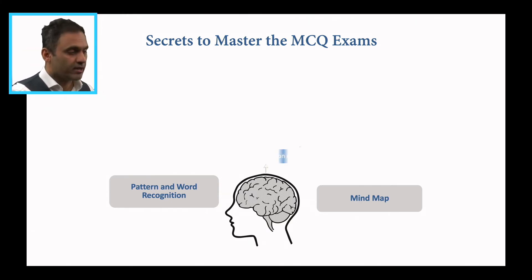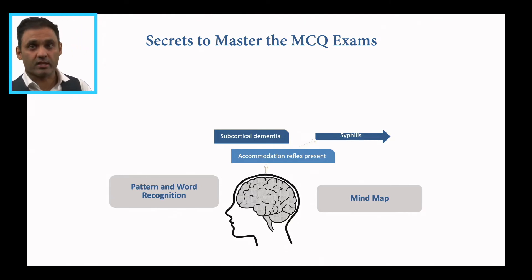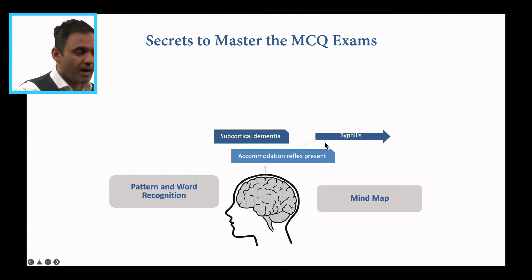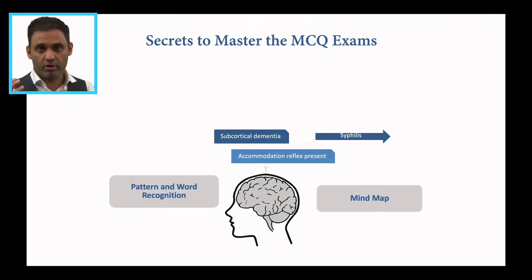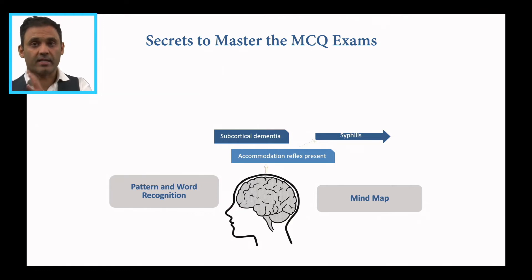For example — and I'm going to give you a buzzword — if I see the phrase 'accommodation reflex present' (ARP), I know that is also linked to Argyll Robertson pupil (ARP), which is part of neurosyphilis. So I've got a mind map occurring around neurosyphilis. And I also know that neurosyphilis is associated with the mnemonic PARESIS — P-A-R-E-S-I-S. So I can study that.